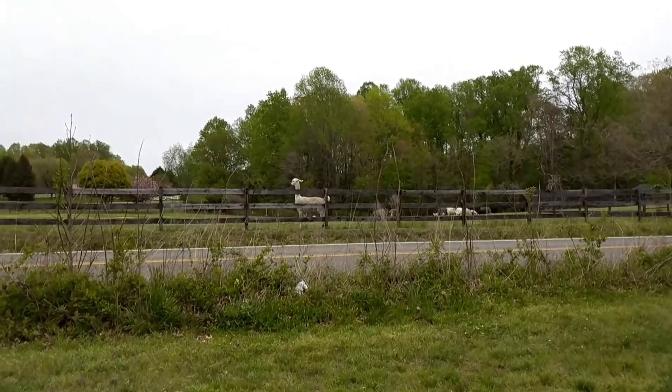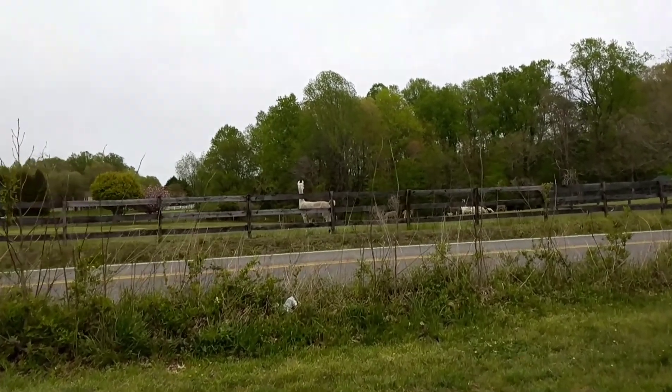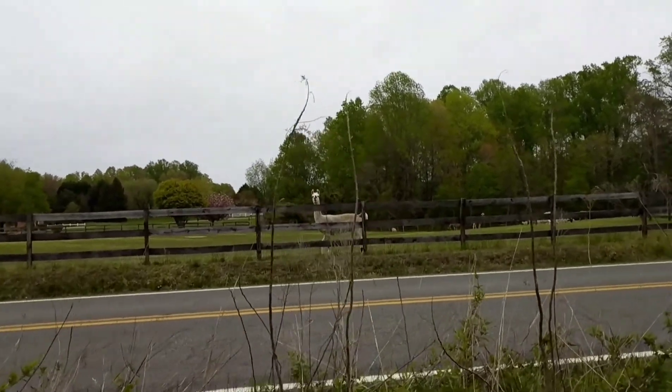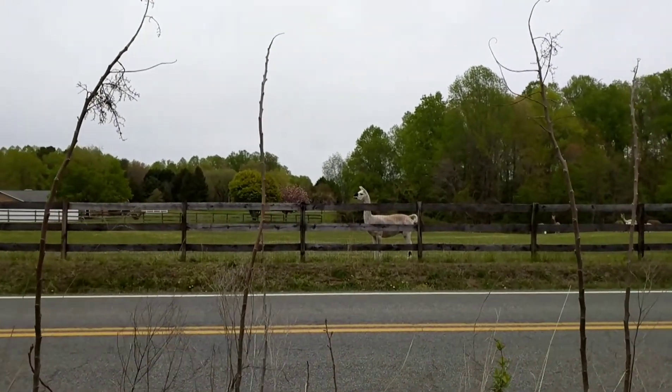Look at what I came out to! Think llama? Maybe alpaca? I think llama. Hi buddy, how you doing? It's like I'm posing.